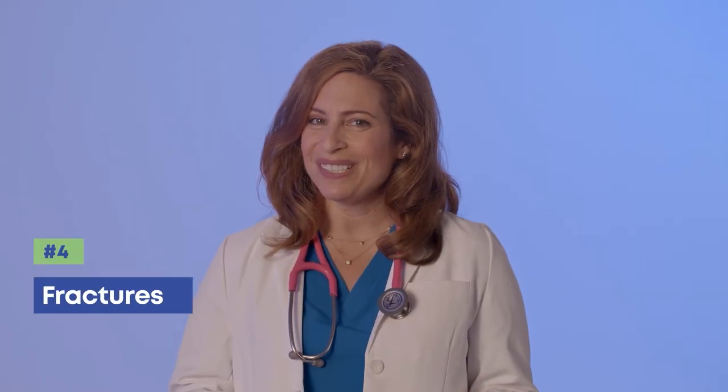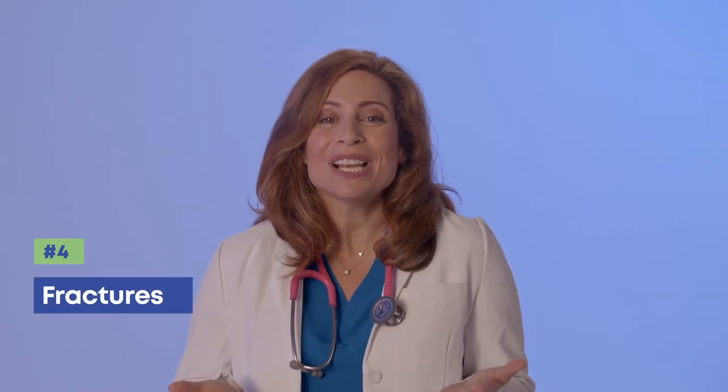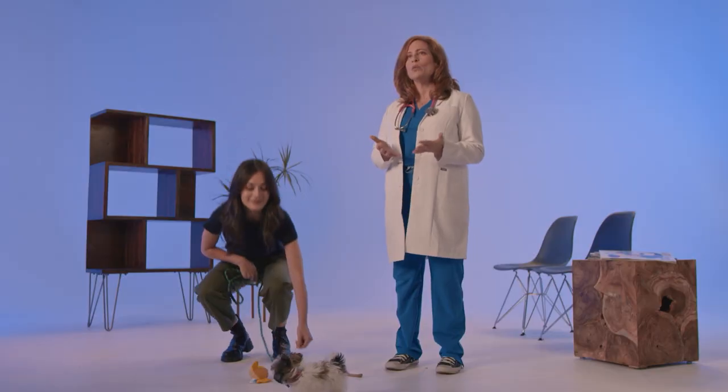Puppies are just like human kids — they don't know better, they do things without knowing the risks, and they get into trouble. Sometimes that can lead to a fractured bone. Sometimes this type of injury is very obvious, in which case your main goal is to keep calm and get to the nearest emergency veterinary clinic as soon as possible.